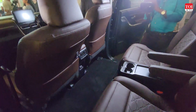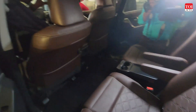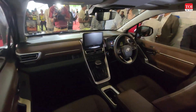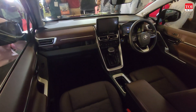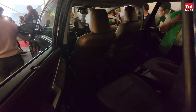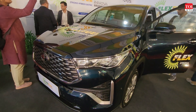Looking at the vehicle inside, there is no change — it's the standard Innova HyCross. It remains as comfortable as it was. The dashboard, features, steering layout, panoramic sunroof, and transmission all remain the same.